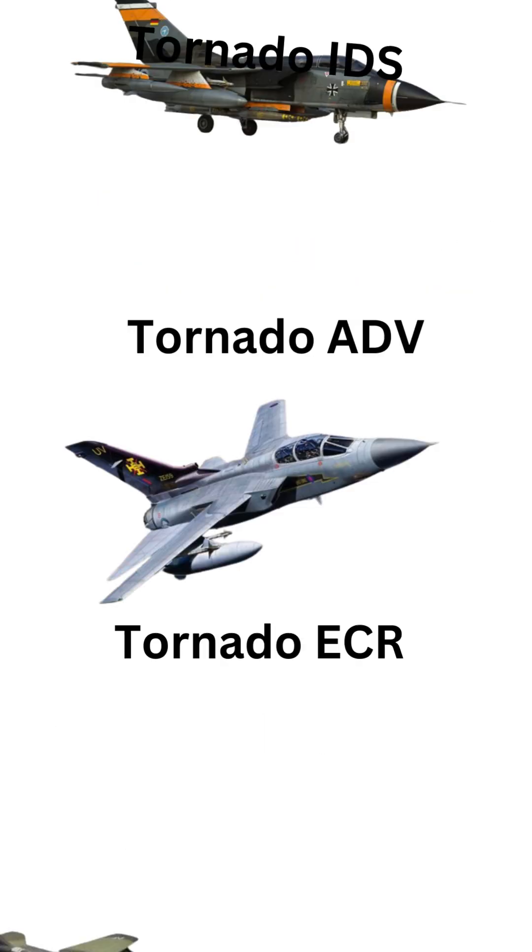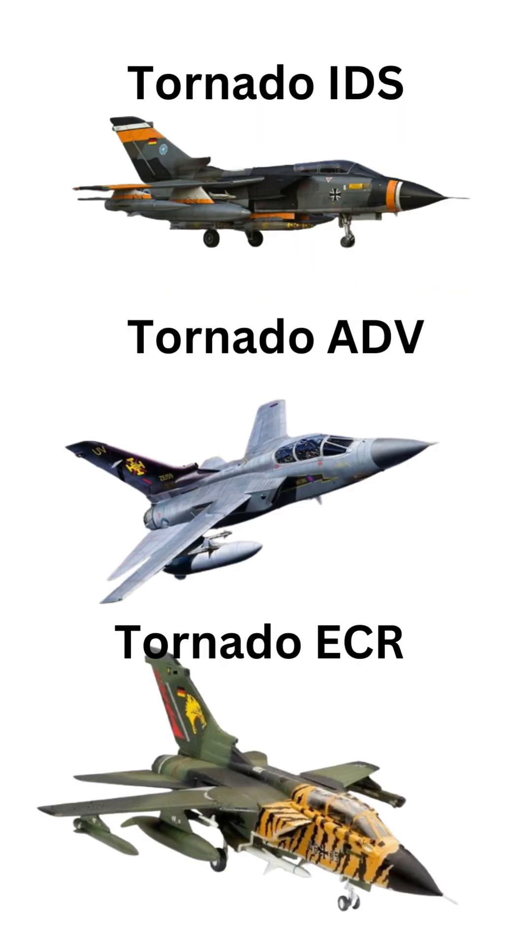The Tornado was produced in several variants, including the Tornado IDS, Tornado ADV, and Tornado ECR.